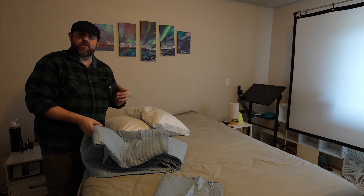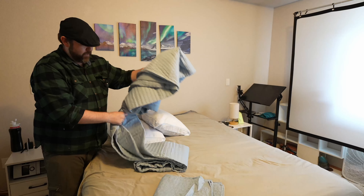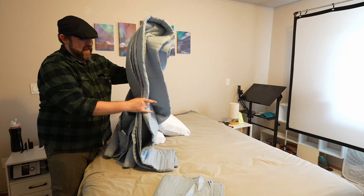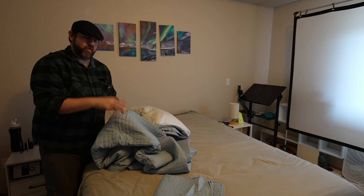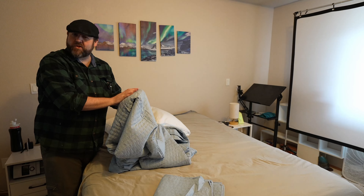Hey everybody, so I got a new bedding set from — I don't know if it's Kacintex or Kacintex, I'm not exactly sure how that company is pronounced. They did send this over to me and I have tried a few of their different sets along with the same set with a different color, and I have to say that this one is super soft.